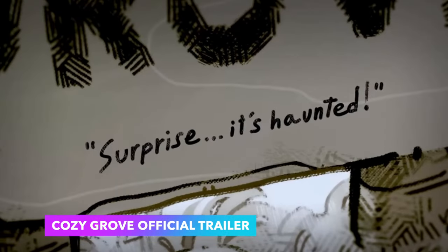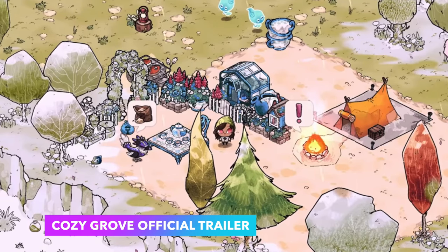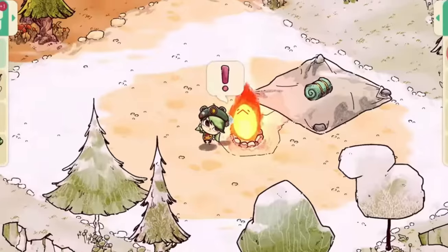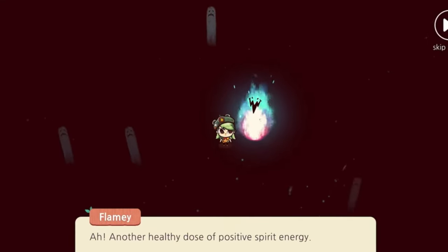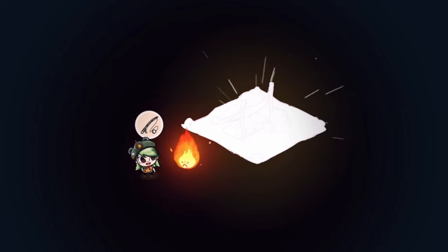Cozy Grove is a life simulation game where you camp on a haunted island, exploring and meeting different ghosts throughout the game. It's synced to real life, so there's only 30 to 60 minutes of content per day, which I actually find really interesting and cool — especially as someone who works full-time. As you progress, the game literally comes back to life as colors return from black and gray.